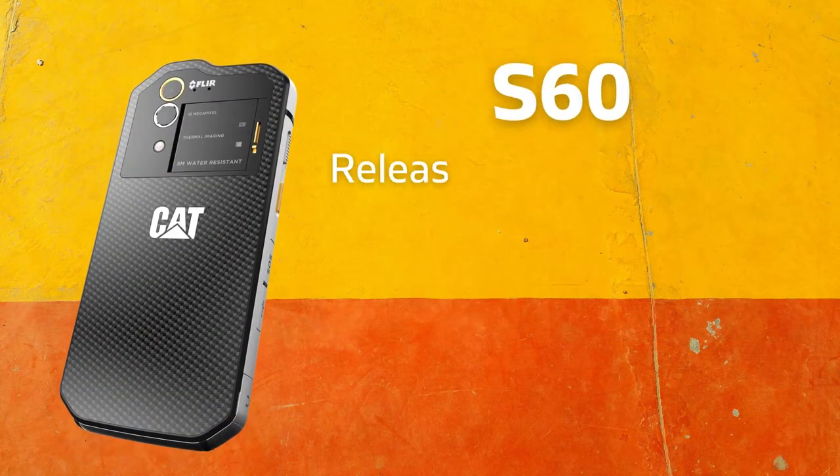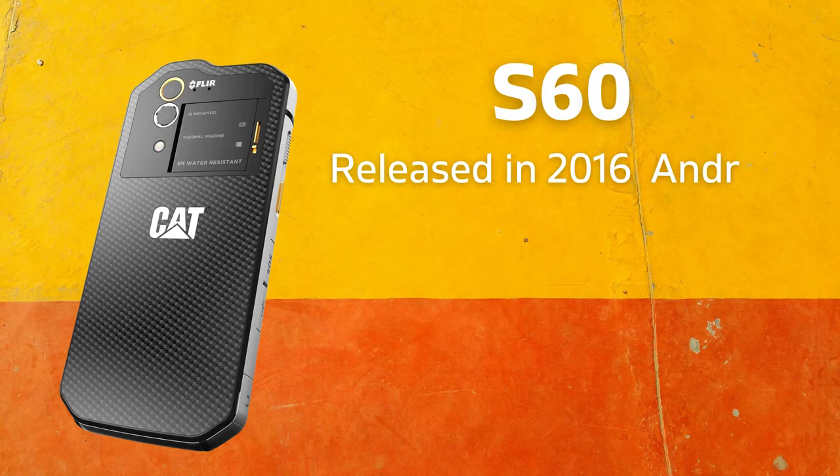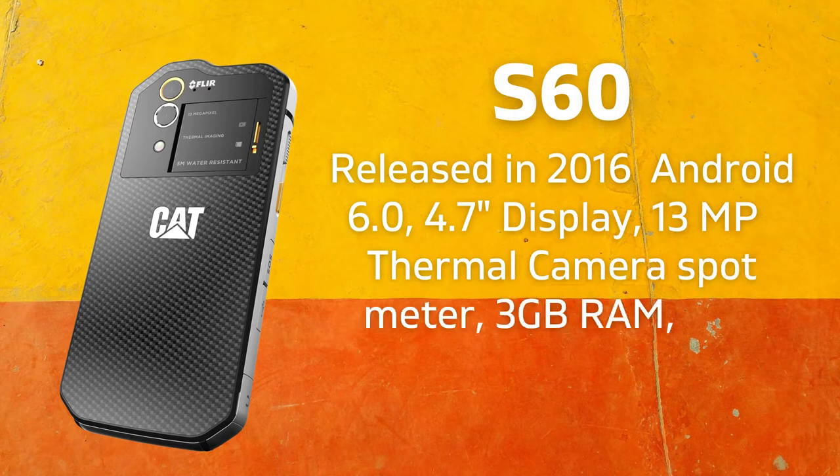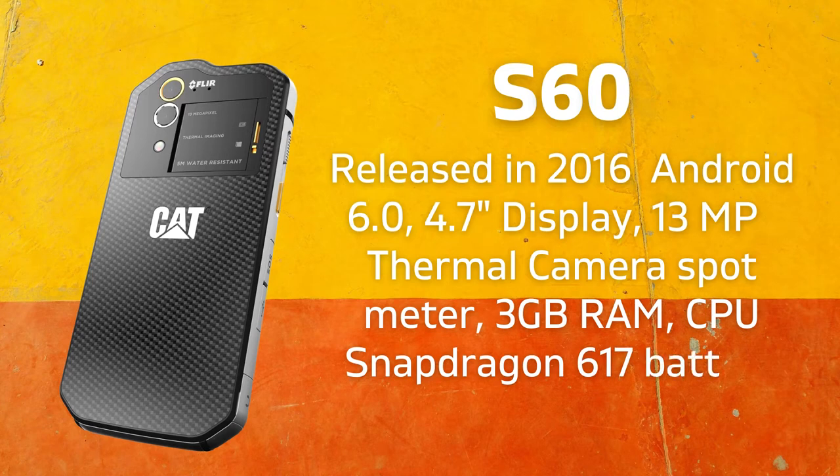Released in 2016, the CAT S60 is based on Android 6.0 with a 4.7-inch display, 13-megapixel camera with thermal imaging, heat palettes, and temperature spot meter, 3GB RAM, Snapdragon 617 CPU, and a 3,800 mAh battery.